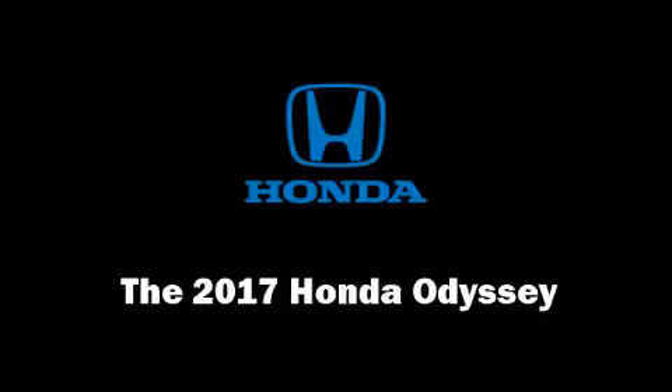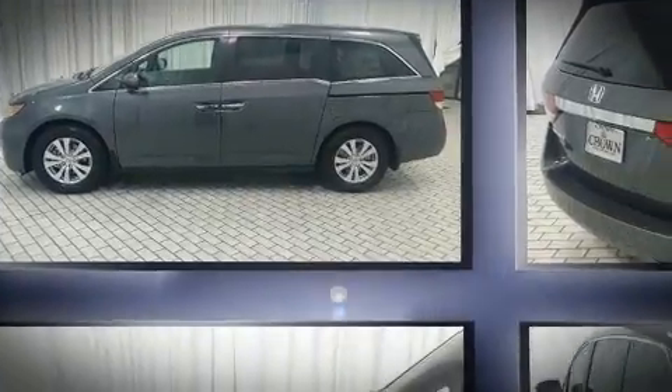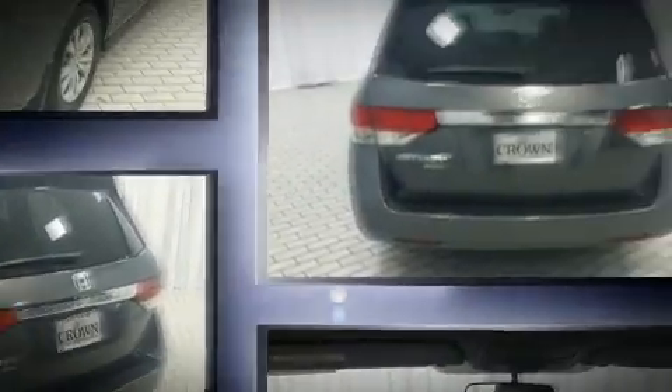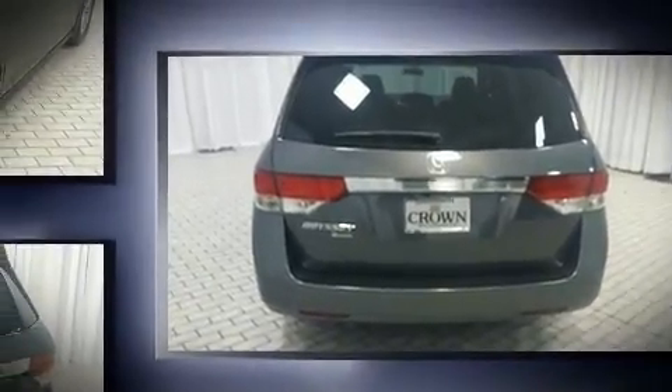Get excited about the 2017 Honda Odyssey. This eight-passenger van is ready to drive off the showroom floor. A 3.5-liter V6 engine pairs with a sophisticated six-speed automatic transmission, providing a smooth and predictable driving experience.